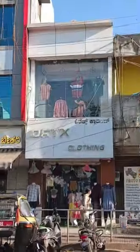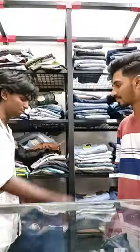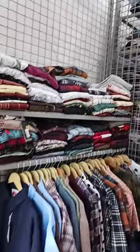In this place, we visited one of the men's clothes shops. One of my friends owns this shop. Let's explore the shop.